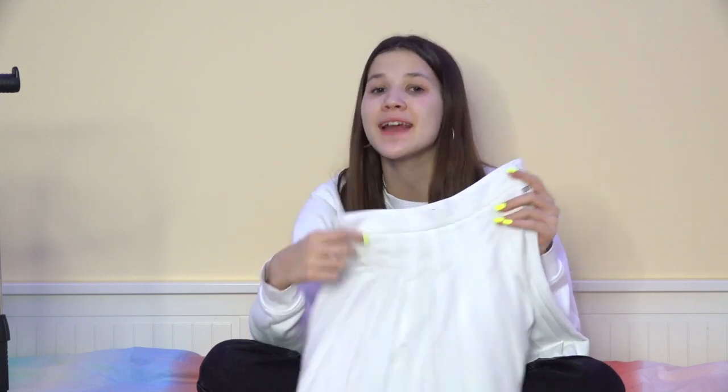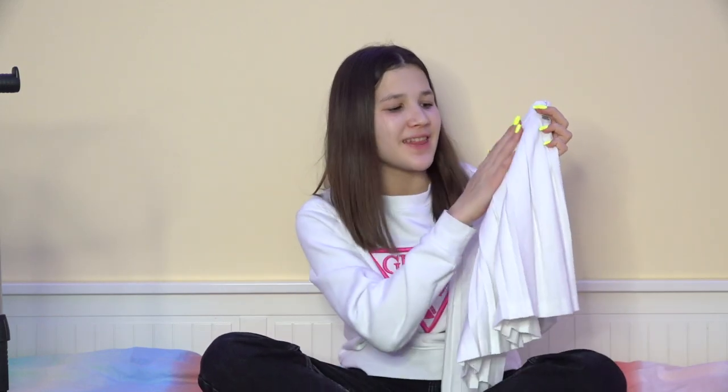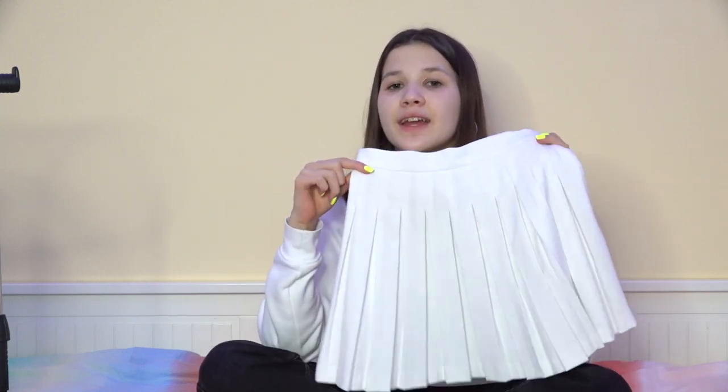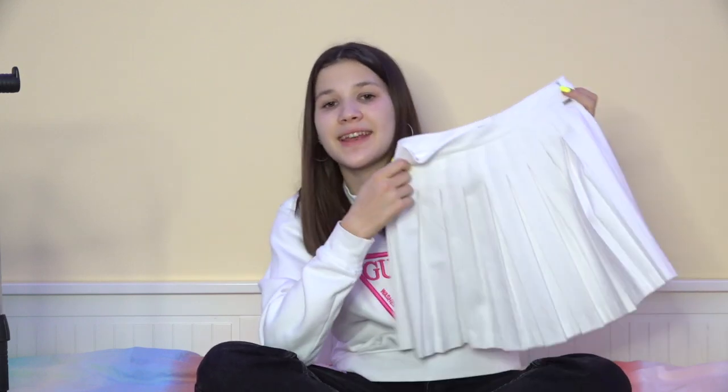I was looking for a white skirt in about five different stores and couldn't find one I liked — some were too long, some too short, and the one in Bershka had a weird flat top part. I finally found this one in Plum Bear and I think it's pretty cool. I have a black skirt that looks similar and I wear it a lot, so I decided to get one in white. I think combined with the gray sweatshirt it would look amazing.